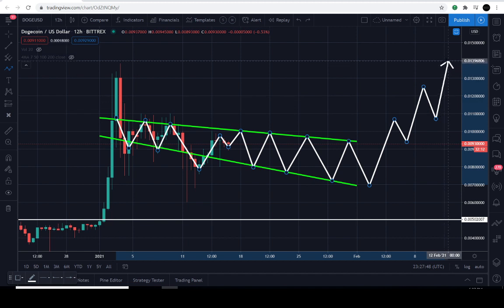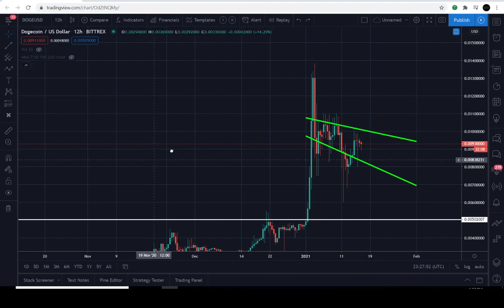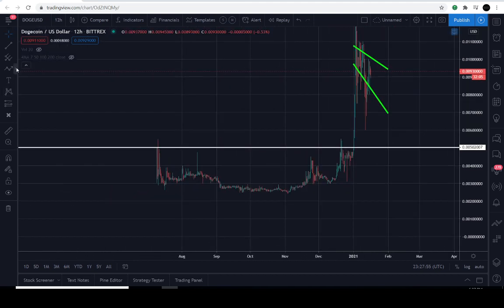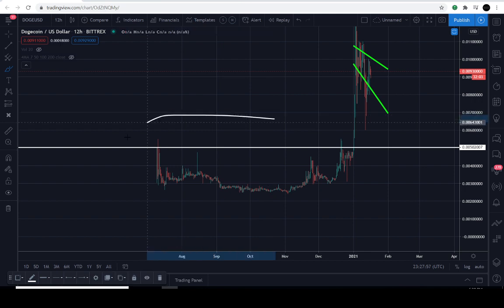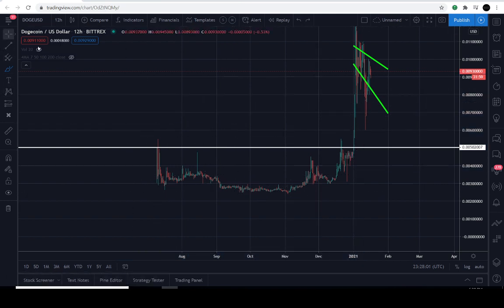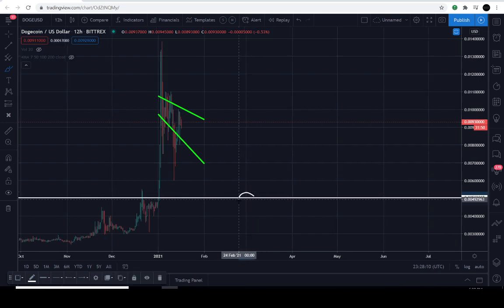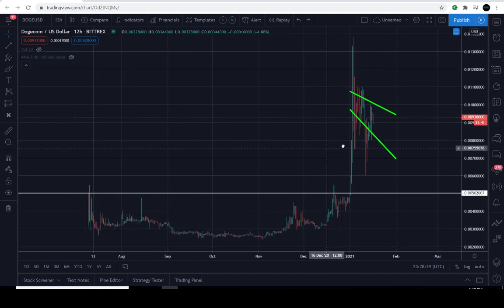Currently we can actually consider this an uptrend, because here's the price action — this is everything from Dogecoin USD and it's currently in a beautiful uptrend. It just needs to respect, at the worst-case scenario, the lowest level down here — let's call it half a penny. That level is at about 502,000 in decimals.